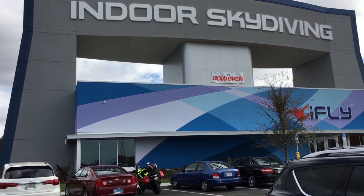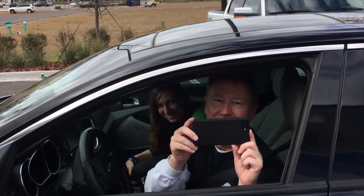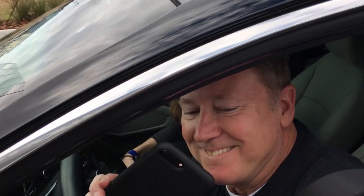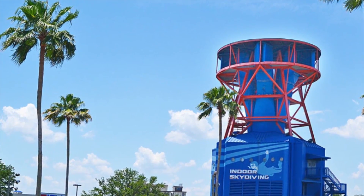I haven't crossed the door jamb of a twin otter for six months, so on Sunday I joined James and Nicole in the tunnel to knock off half a year of rust. My first ride in the tunnel was 15 years ago, and this one in Orlando.